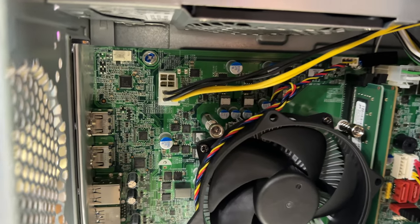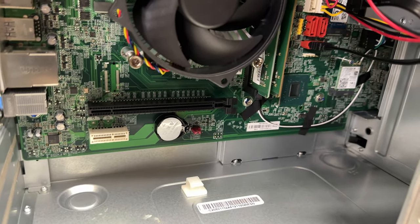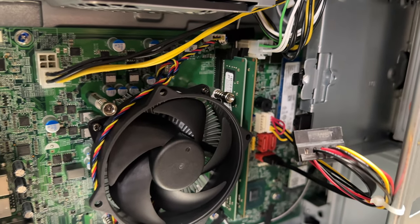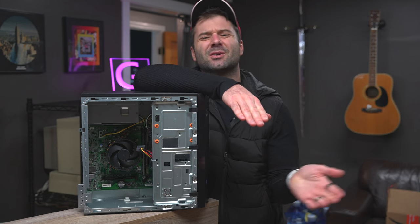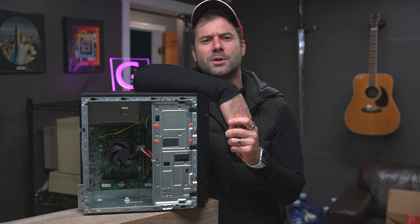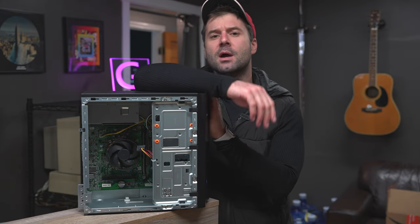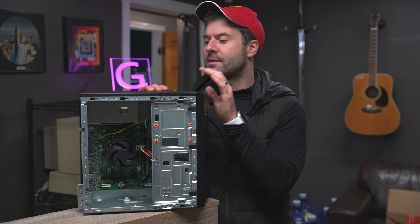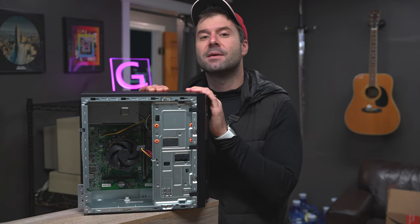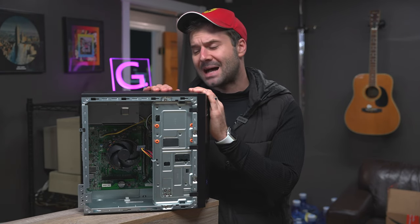What you lack in graphics card upgradability, they do give you a little breathing room with RAM. It uses shared memory with the graphics card, so with 12 gigabytes installed you'll have about 11.2 usable. You can go up to 16 gigabytes of RAM if you want. You can also add additional storage or replace that NVMe solid state drive with a one or two terabyte drive — that is possible as well.